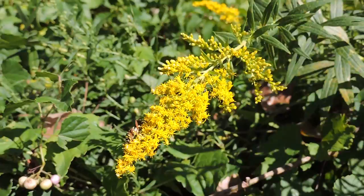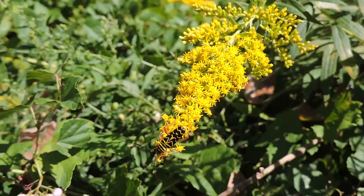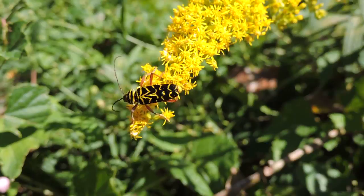They're pollen and nectar feeders, and you see this on the goldenrod — they love it. While they are consuming it and eating it, they do also cause a little bit of pollination itself. But again, excellent little mimics.